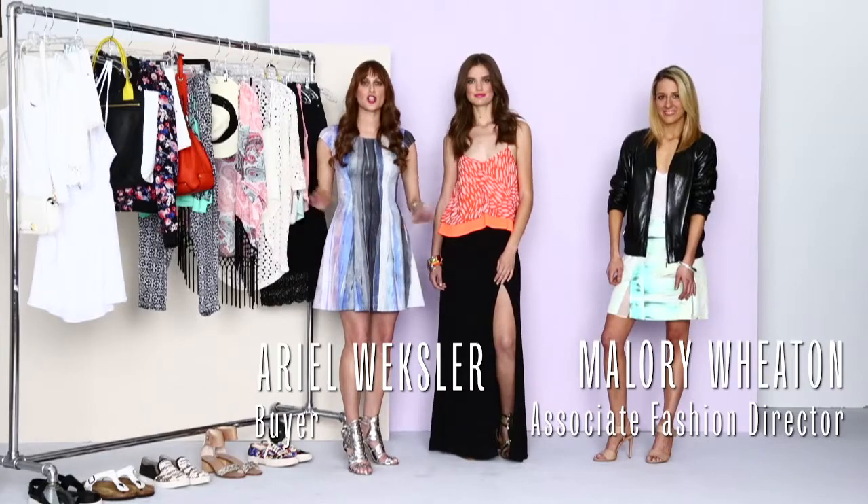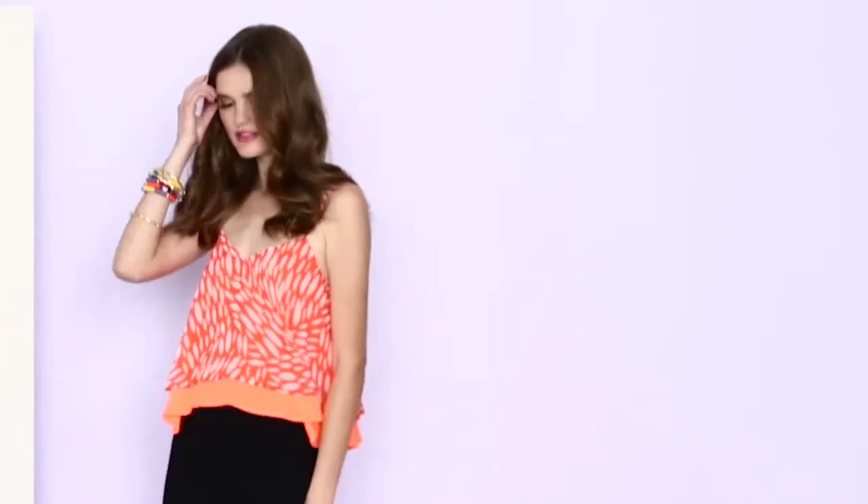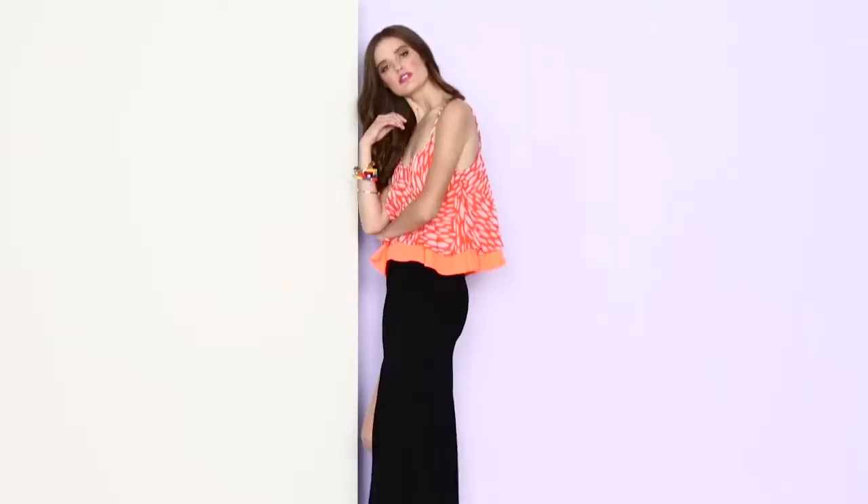The cami top returns this season in a huge way, which I'm so excited about because it's the perfect date top. It's easy, effortless, and sexy.